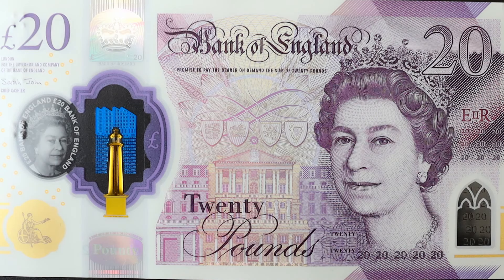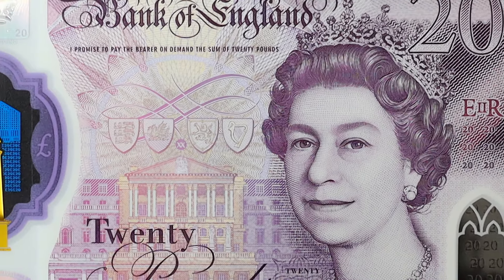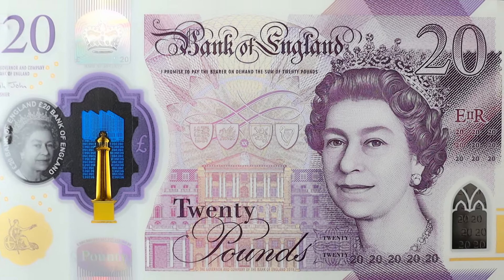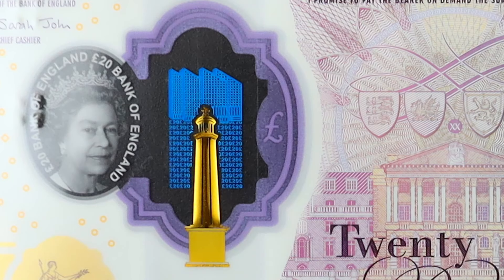When you look at the £20 note from the front, you see the Queen's face, obviously the Bank of England sign, and then you see a hologram. I'm talking about the new £20 note, guys. There's like a see-through hologram on both sides.